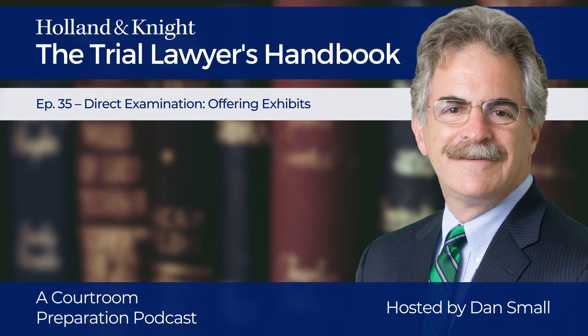Number three, timing. Which witness is the best one to introduce and explain the exhibit? How and when in that person's testimony should you bring it up? Too often lawyers are in a hurry to get to the exhibit. Slow down. Most trials are about the testimony, not the documents. Don't be in such a hurry to jump to the document that you don't fully develop the testimony first. Many, maybe even most exhibits are best used to confirm or corroborate the substance of the testimony that's just been given, not to provide it in the first instance.